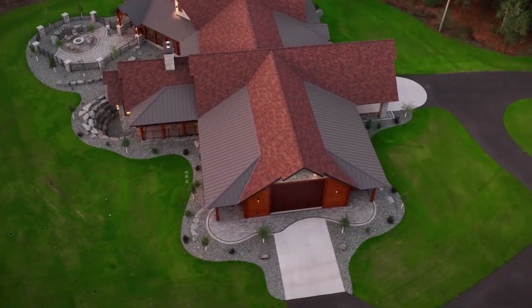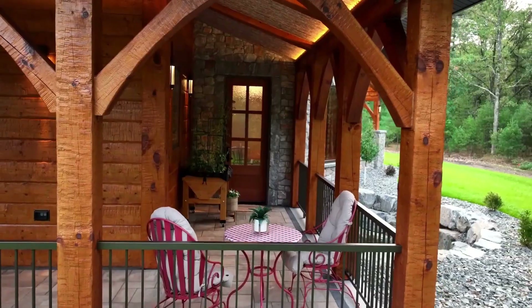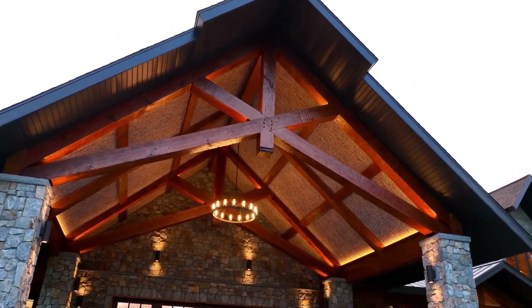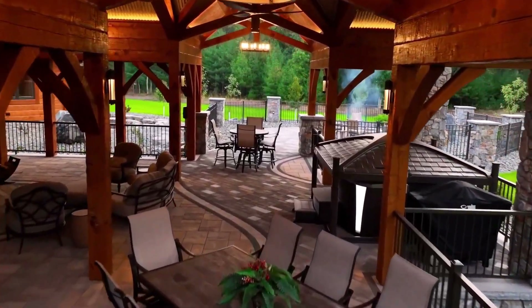Welcome to a breathtaking journey through the epitome of luxury and legacy, a mega-mansion nestled in the heart of nature's embrace. This architectural marvel spans nearly 14,000 square feet, a harmonious blend of opulence and timeless design.